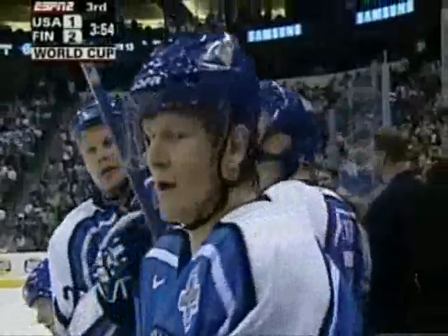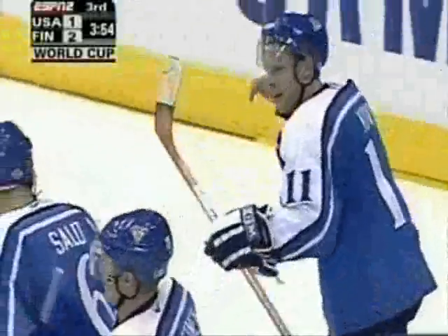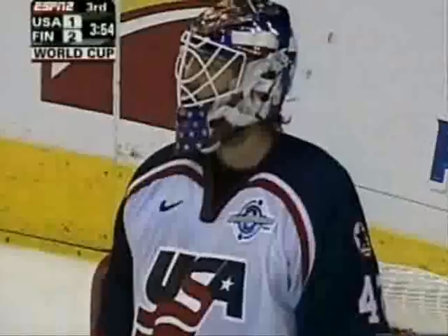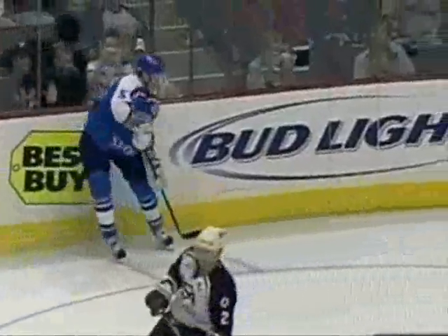What a heads-up play by Oshie Vanninen on the boards. This is a young defenseman. Gets the puck on the boards and he holds it and holds it. Nobody sees Saku Koivu on the other side of the net and he throws it right across. And Saku Koivu lost it but has the patience enough to get it back in front and step it in the open net.